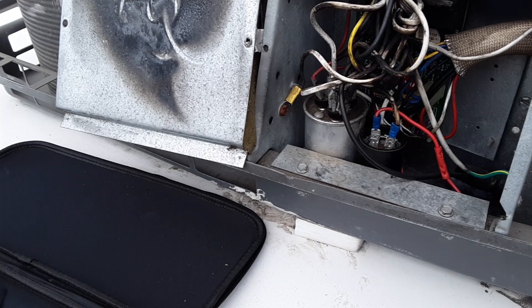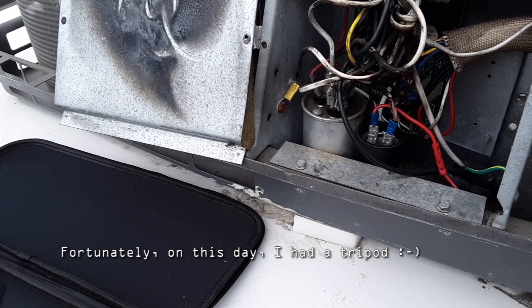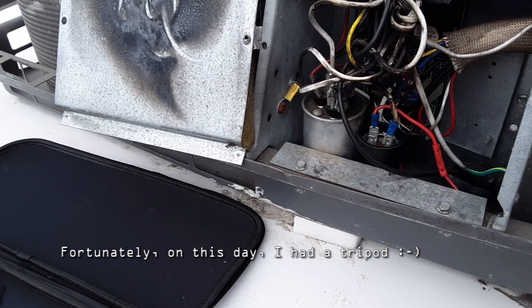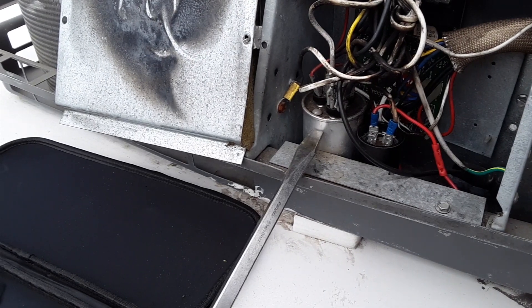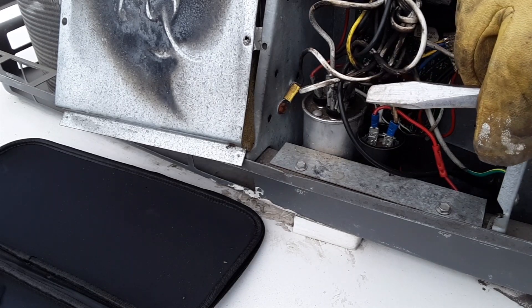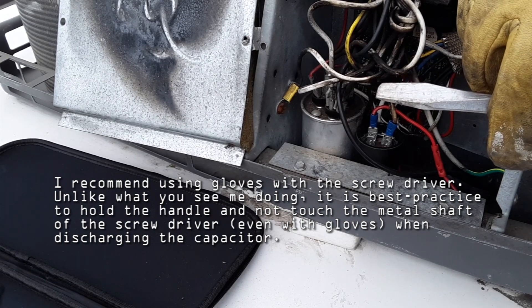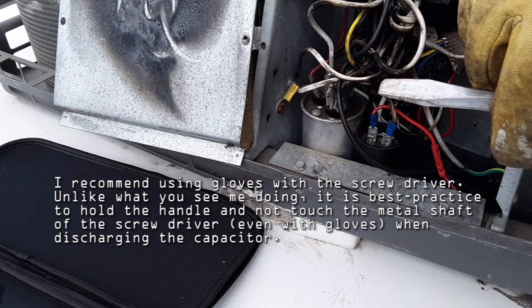One of the important steps you want to take — and I can't overemphasize this, it's extremely important — is to de-energize the capacitor. I'm talking about the start-run capacitor. The way to do that is to first make sure there is no shore power to the motorhome, so you want to disconnect the shore power.